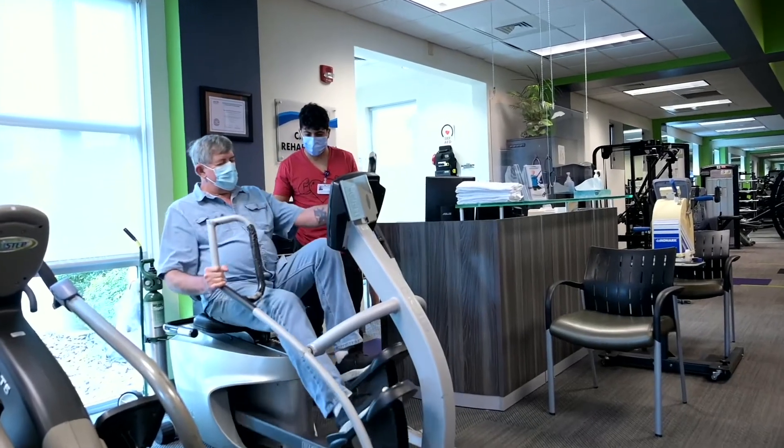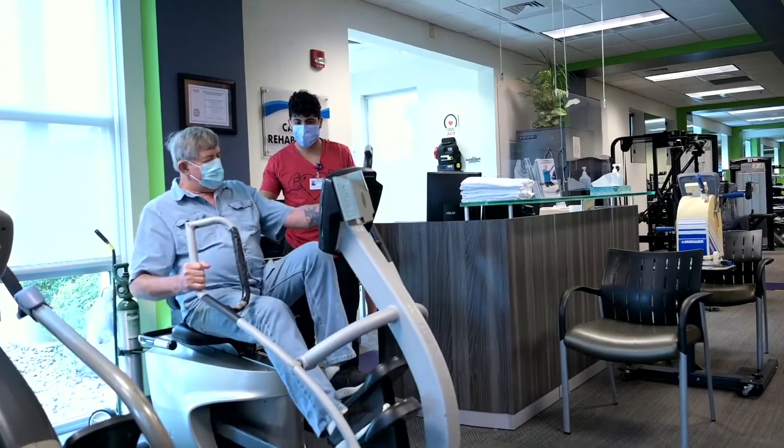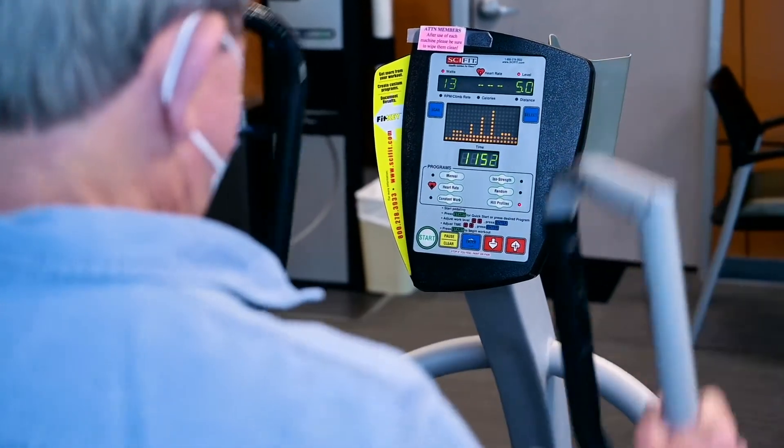Some patients come in with a goal like wanting to get down on the floor and play with their grandchildren and get back up. So we combine their goals with ours to make it a meaningful experience, so that when they're done with the program they know what to do going forward and they feel like they've improved in what they wanted.